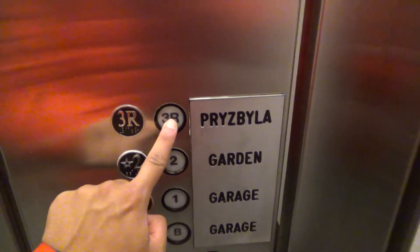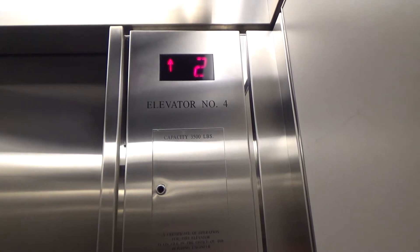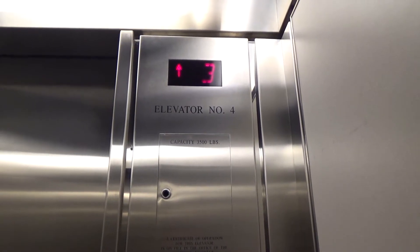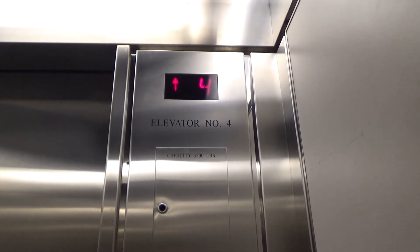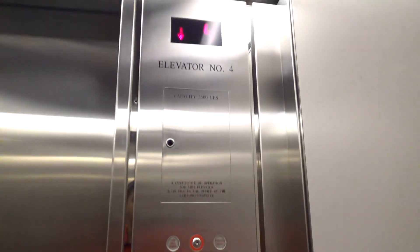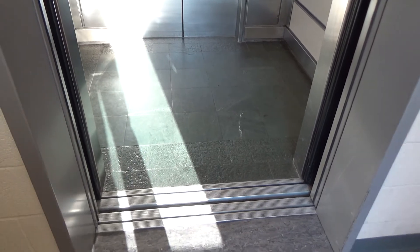We'll take it back up. And here we are at 3R slash 4. It's very tight in here, but there it goes. And that's it.